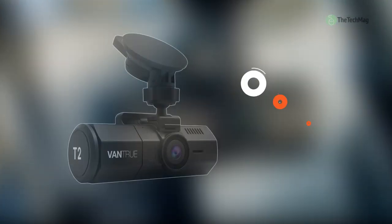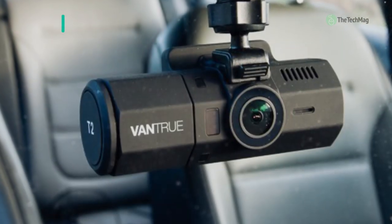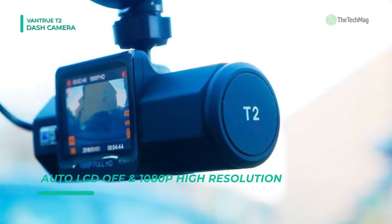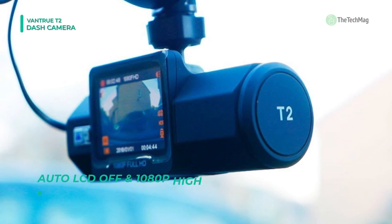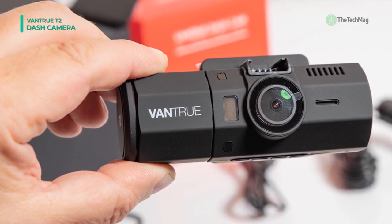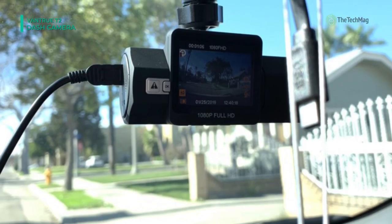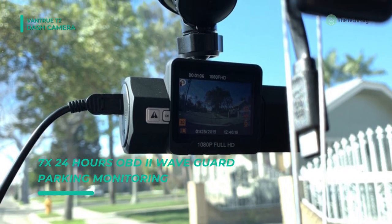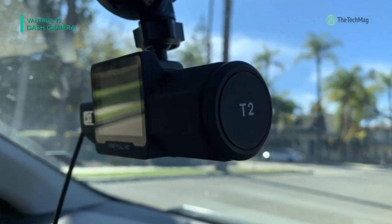The Vantrue T2 is a tube-shaped dash cam selling in the mid-price point range while allowing full HD video. The T2 advertises itself as a 24-7 surveillance supercapacitor camera. The supercapacitor battery works in temperatures as cold as minus 4 degrees Fahrenheit to as hot as 158 degrees Fahrenheit. It has 1080p HD video quality, Sony Exmor IMX323 sensor, and a Novatek NT96655 processor. There's a front and internal view so you can see the inside of the car as well as the exterior. The angle is 160 degrees and it has an f/1.8 aperture lens to capture maximum details.